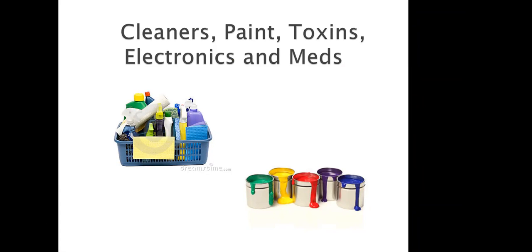Cleaners, paint, toxins, electronics, medications — these are things you need to get rid of, but responsibly. My community twice a year has an electronics and toxins pickup where you can take all these things and they'll take care of it. Medications you can drop off at the pharmacy. Let me tell you about paint: if you leave the can open and it dries out, you can throw it in the trash. Or you can use kitty litter to dry it out and then throw it in the trash.